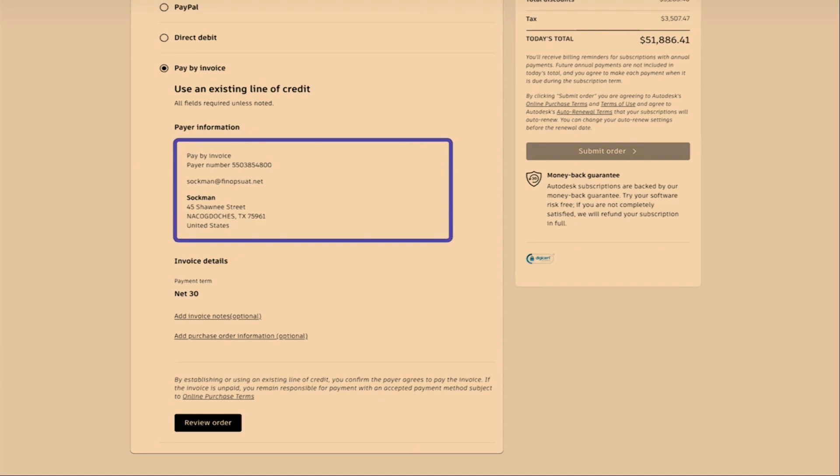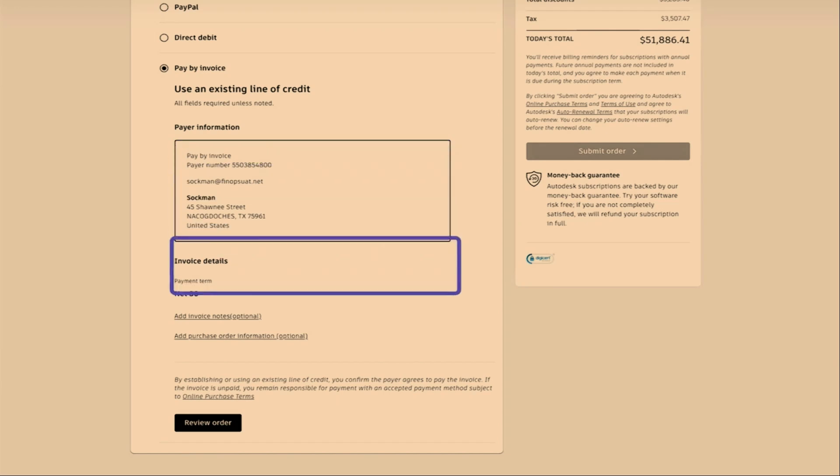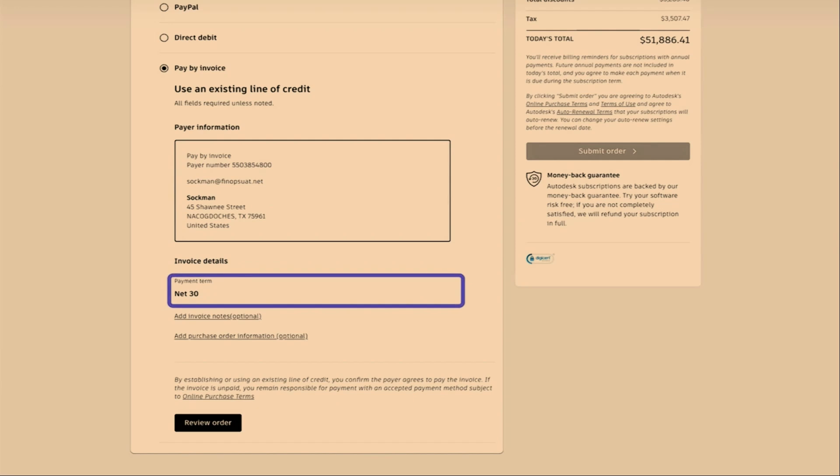Paying by invoice is only possible for orders over the equivalent of US$1,000, which is around £800. In this example, we choose to pay by invoice, and you can see it picks up the previously used payment details against your organisation, which can be edited if required. We can also see the payment terms — which would differ customer to customer. In this case, we have net 30 days to pay the balance due. You can also add invoice notes such as a purchase order number if required.